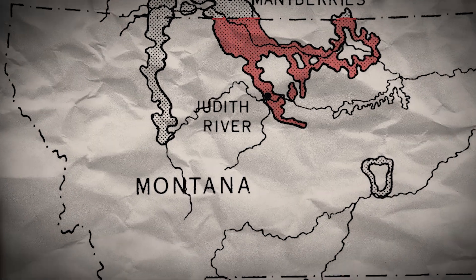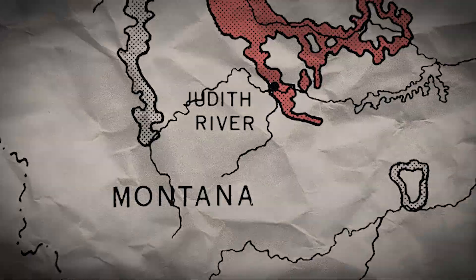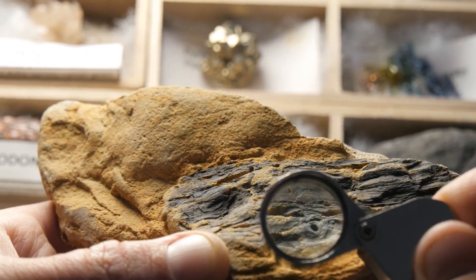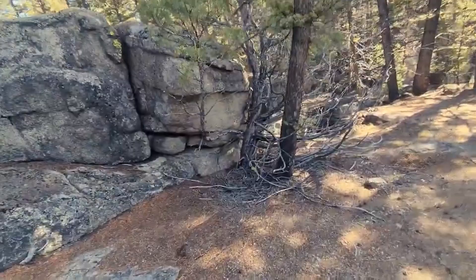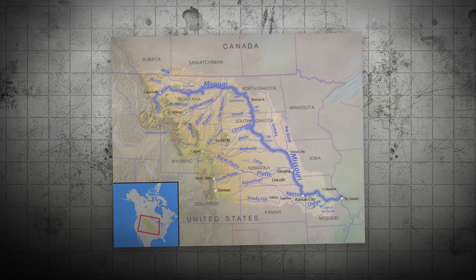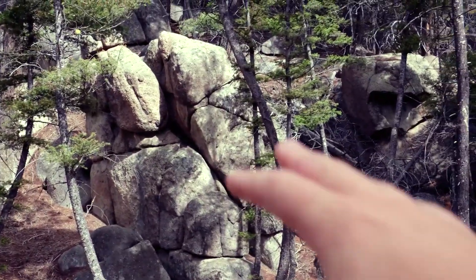Located within the Judith River Formation in the state of Montana, the Sage Wall sits in a region known for its abundant deposits of late Cretaceous fossils. The exact coordinates of the Sage Wall are kept confidential to protect the site from vandalism and unauthorized fossil collecting, but it is situated near the Missouri River. This picturesque backdrop adds to the allure of this significant paleontological site.